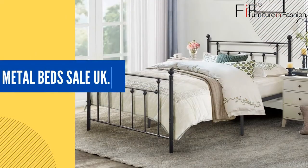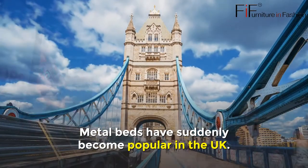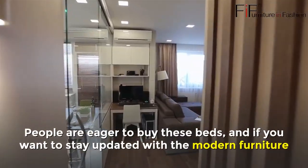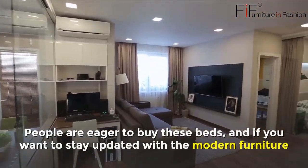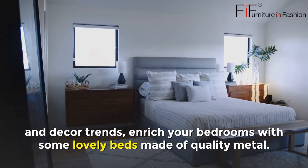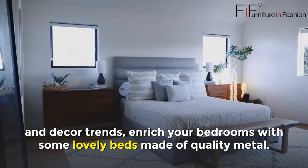Metal Beds Sale UK. Metal beds have suddenly become popular in the UK. People are eager to buy these beds, and if you want to stay updated with modern furniture and decor trends, enrich your bedroom with some lovely beds made of quality metal.